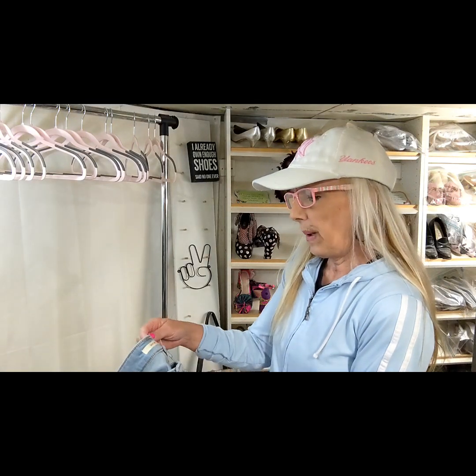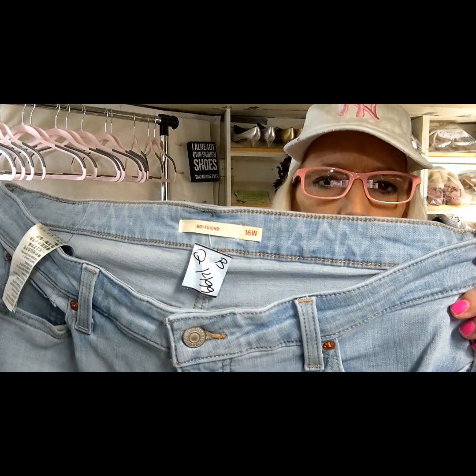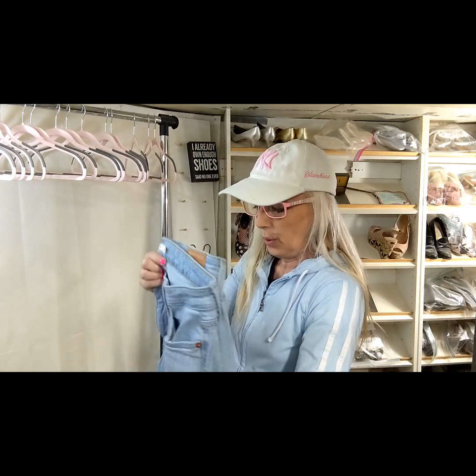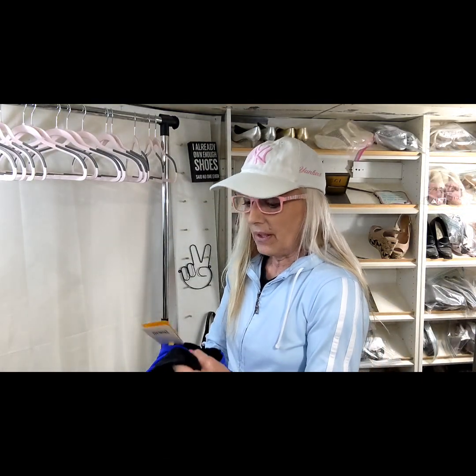These are a pair of boyfriend cut Levi's in a size 16W. These would be a great thing to list because of the boyfriend cut and the plus size. I'll have to do comps — some Levi's can sell for a little bit of money but some can really sit, so you really want to check comps.